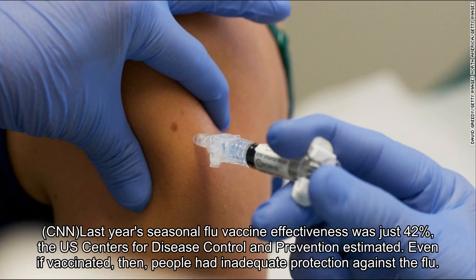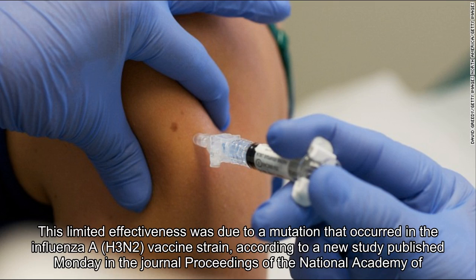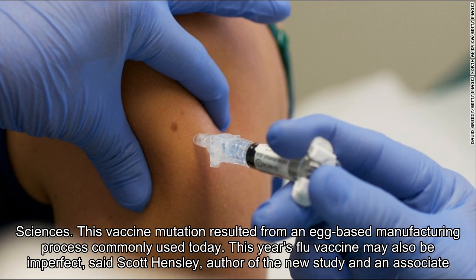Last year's seasonal flu vaccine effectiveness was just 42 percent, the U.S. Centers for Disease Control and Prevention estimated. Even if vaccinated, people had inadequate protection against the flu. This limited effectiveness was due to a mutation that occurred in the influenza A H3N2 vaccine strain, according to a new study published Monday in the journal Proceedings of the National Academy of Sciences.